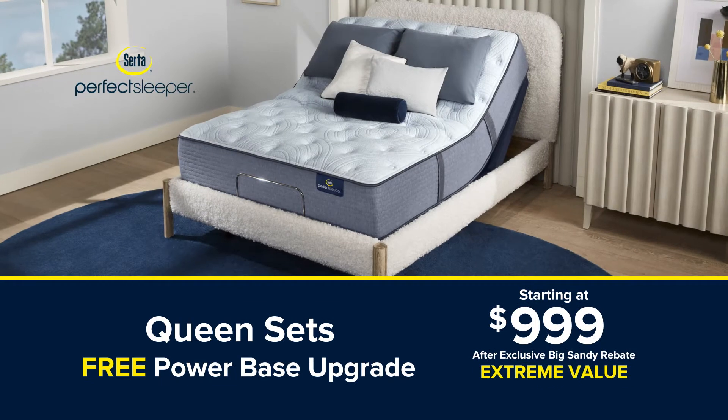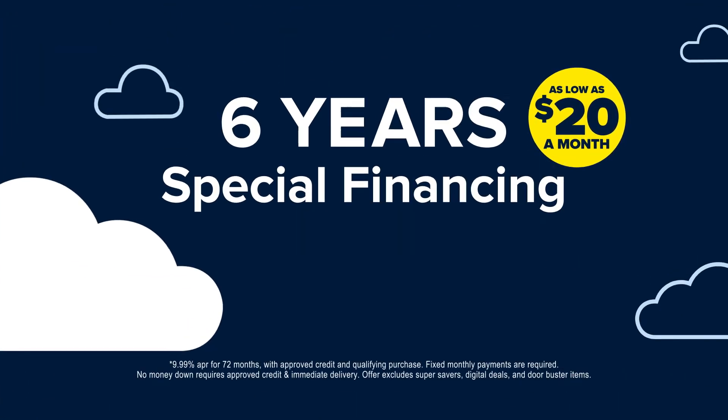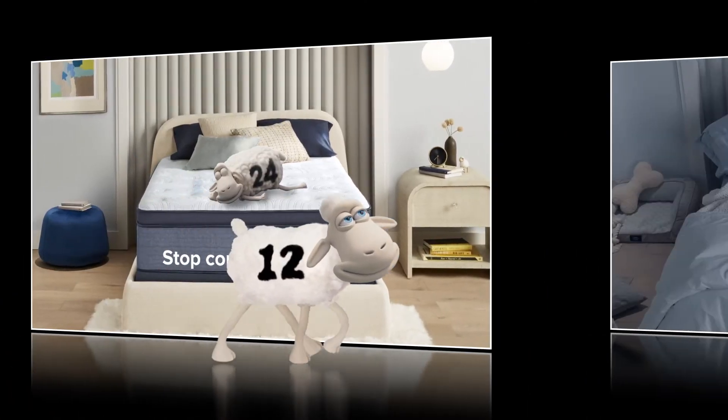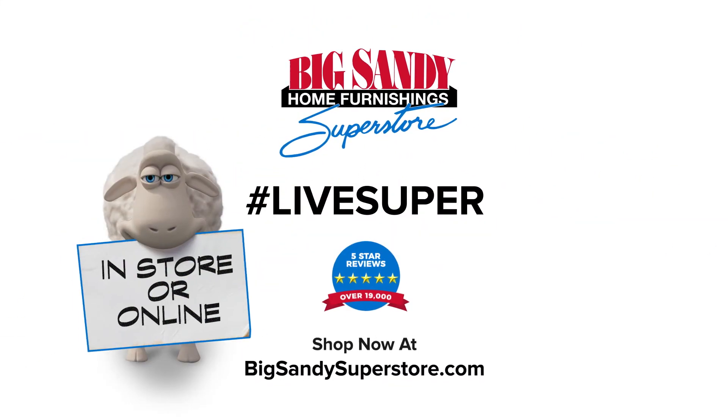Plus, get a free power base upgrade for only $9.99. Free delivery and just $20 a month with six-year special financing. Stop counting sheep with the all-new Serta Perfect Sleeper with V-Block Protection from Big Sandy Superstore.